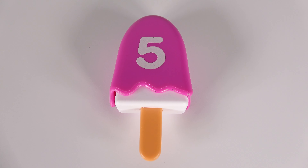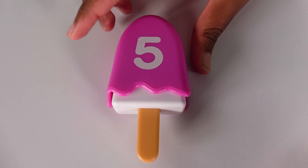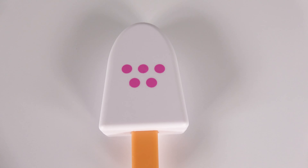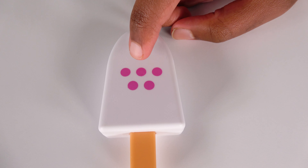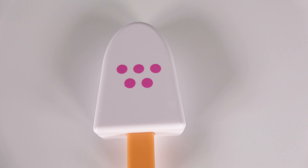This purple ice cream bar has the number five. Let's open this ice cream bar. Wow, there are one, two, three, four, five purple dots.